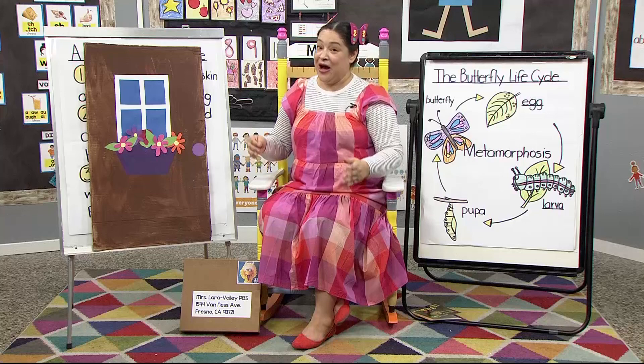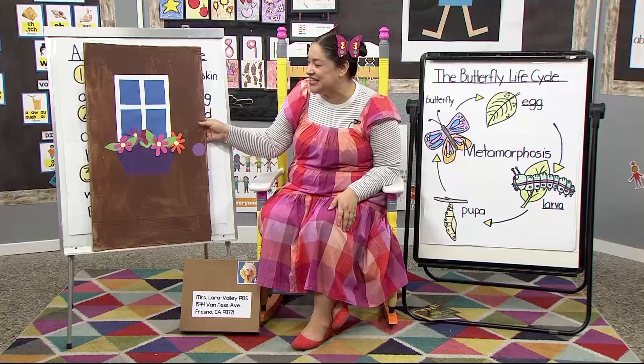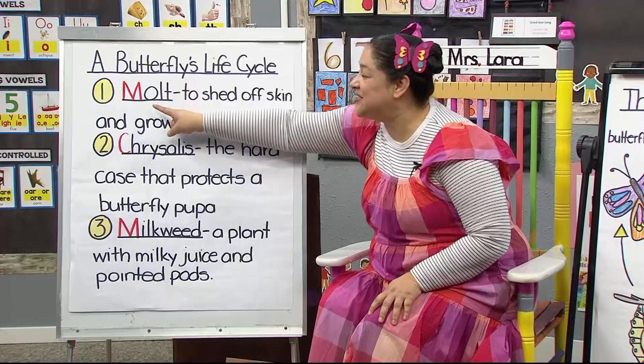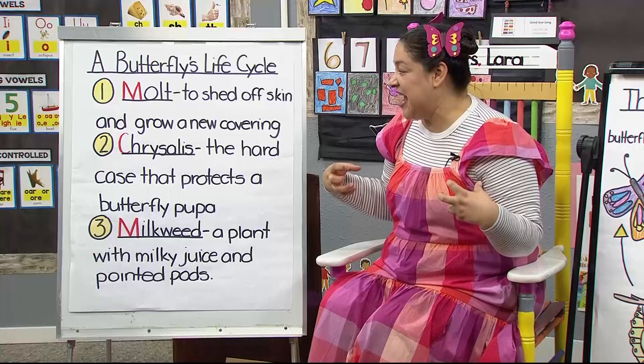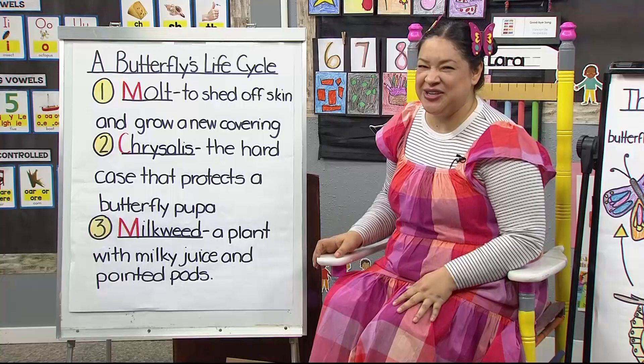I have a book to share with you about insects, but first we have to review our words. There are three words we're going to need before we read our story. The first word has special letter M — the word is 'molt.' It means to shed off your skin and grow a new covering. Do humans molt? No, but the insect in our story does — it sheds its skin and gets a new covering.